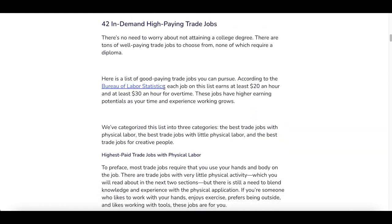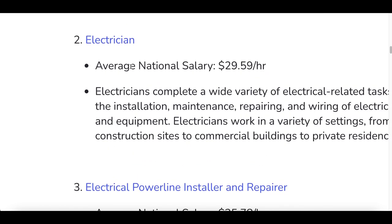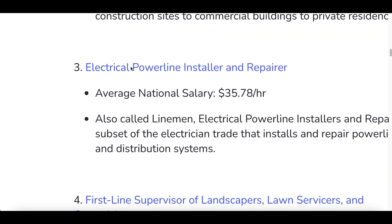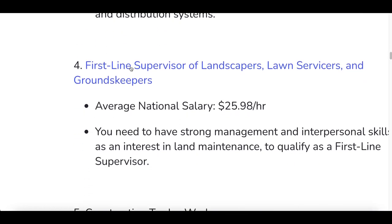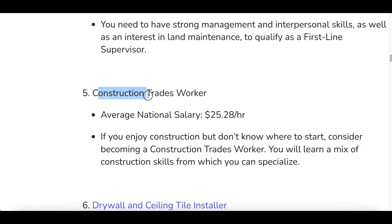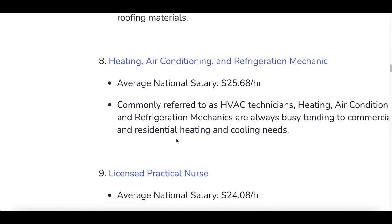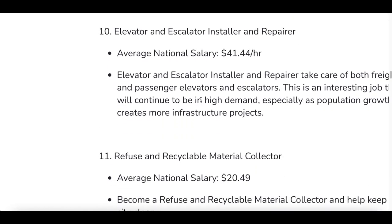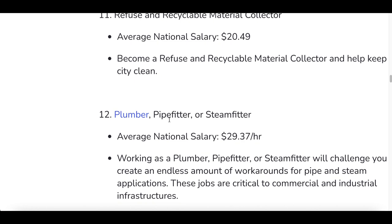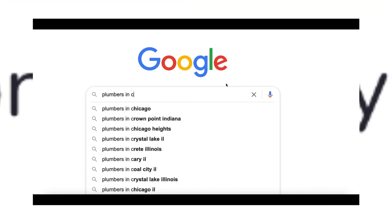Once you find the list of trade jobs, start scrolling through them. Don't worry — you're not going to be doing any of these jobs yourself, you're just going to be making money from them. Pick one of the trade jobs that you want to make money from. You've got things like construction, drywall, roofer. This strategy is going to work with any of these trade jobs. I'm going to go with number 12: plumber.